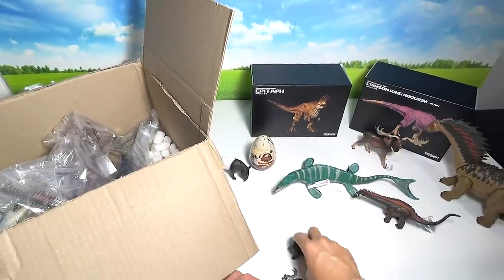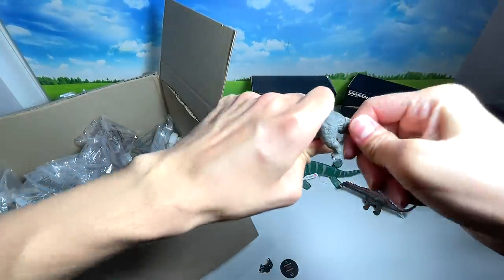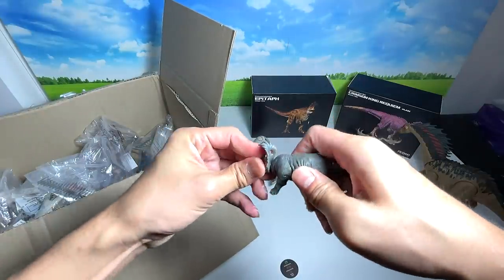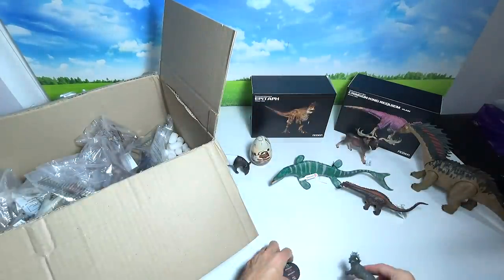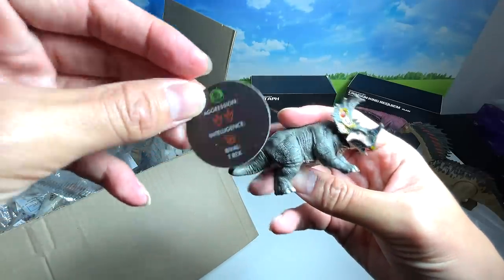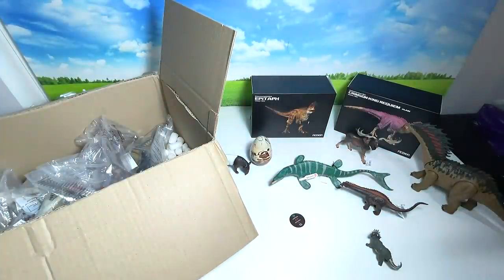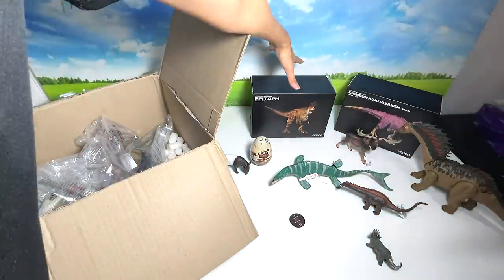Let's assemble the Sinoceratops quickly, though it's not our prime attraction today. Here's the little fact sheet about it. Our prime attraction is actually the two big figures at the back. So that's the Sinoceratops done — now let's look at the Aries Cineosaurus.